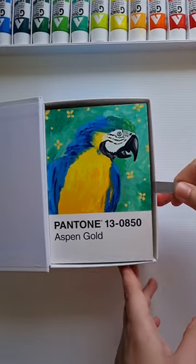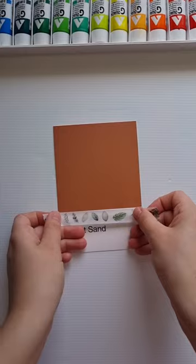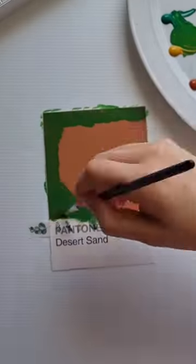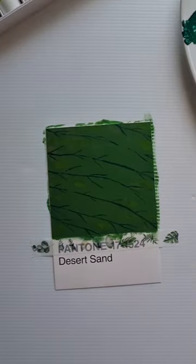Hi, this is day 49 of my 100 Pantone card painting challenge. I picked out the Desert Sand color card and I decided to paint something which was sent to me via an Instagram DM — a Hawaiian snail, also known as Kahuli.